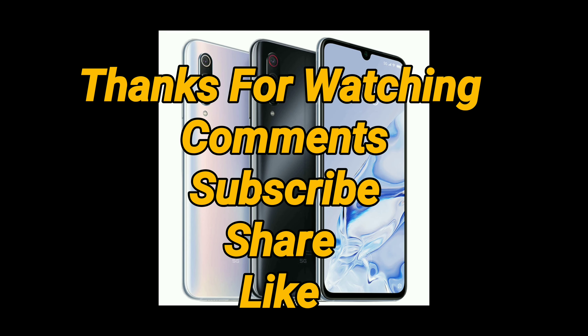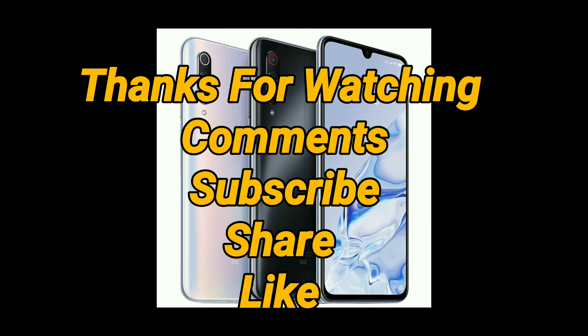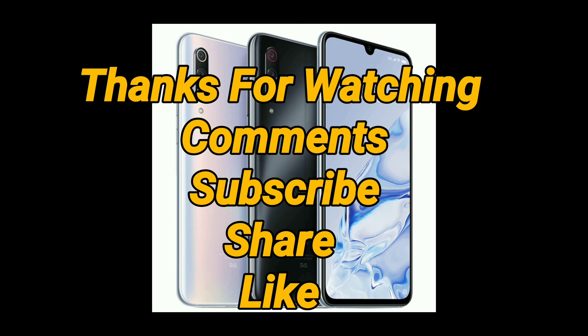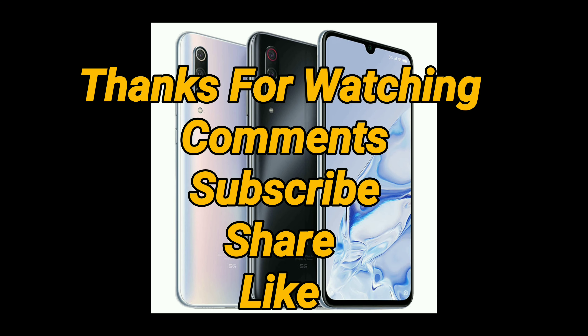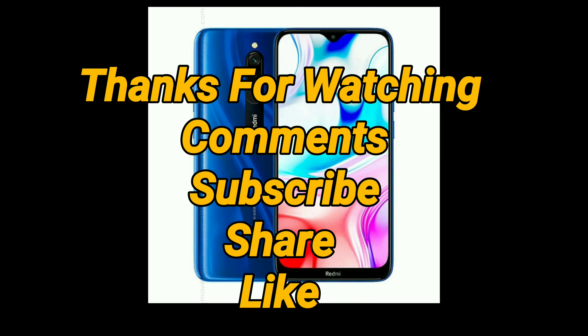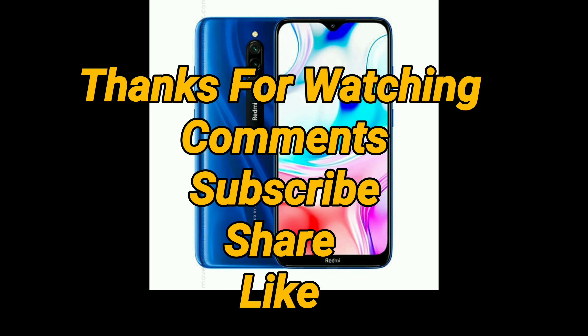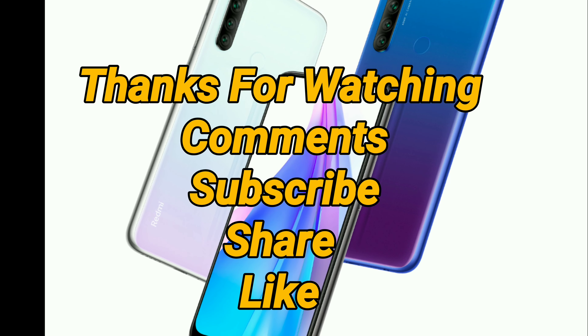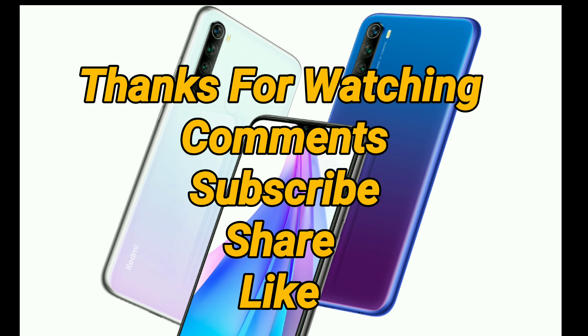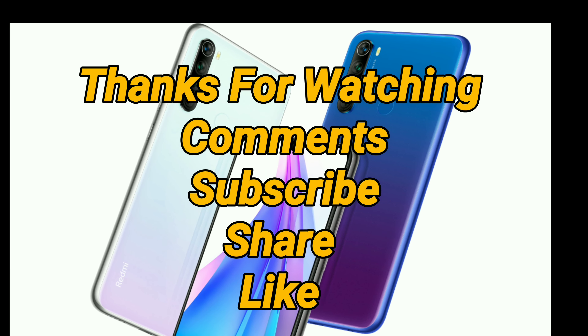If you like this video, don't forget to subscribe and press the bell icon to get new notifications from my channel. Keep liking my videos — I will bring more informative videos for you. Until then, take care of yourself, keep smiling, and have a nice evening.